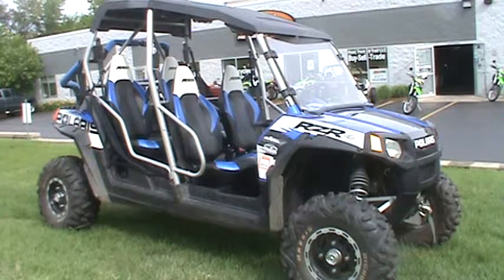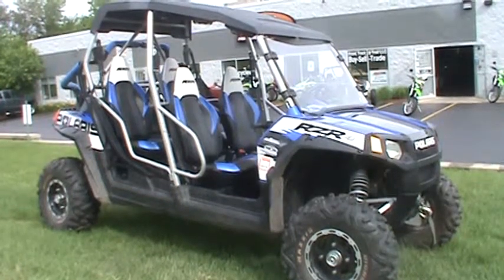It's a very fun ride here, very fast, so come pick it up today here at Road, Track, and Trail.